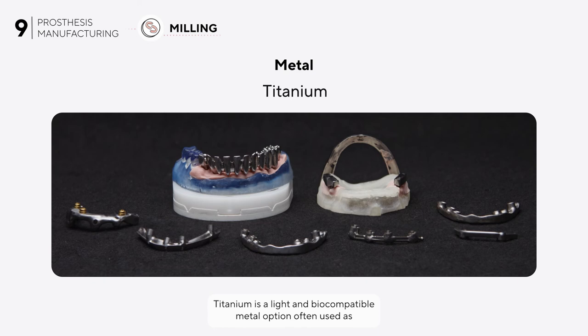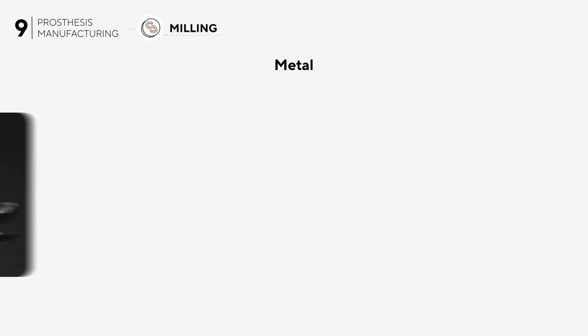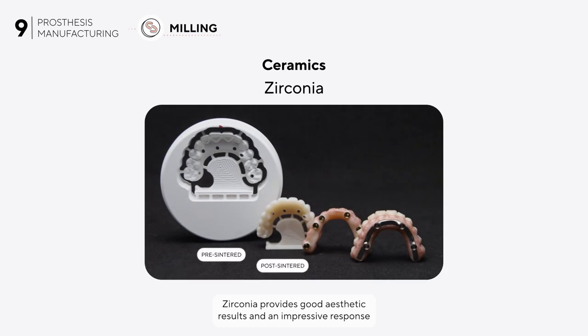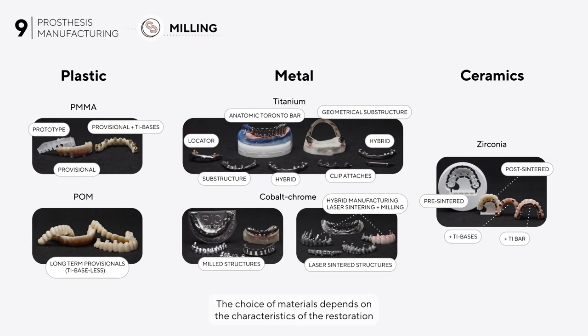Titanium is a light and biocompatible metal option, often used as a structure to support other materials such as PMMA or zirconia. Cobalt-chrome is a stronger metal normally loaded with ceramic materials; both metals may be milled or laser sintered. Zirconia provides good aesthetic results and an impressive response in soft tissue biocompatibility. It may be used on its own as the single material of a prosthesis cemented on teeth stumps, or supported by a titanium bar or titanium bases for implant prostheses.